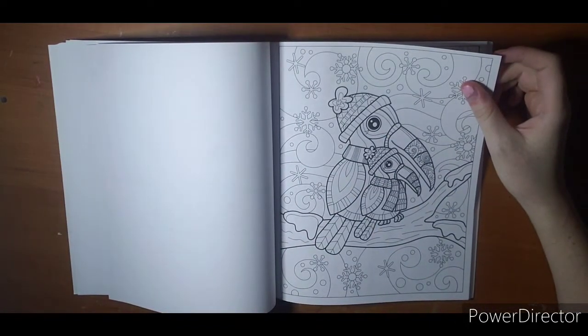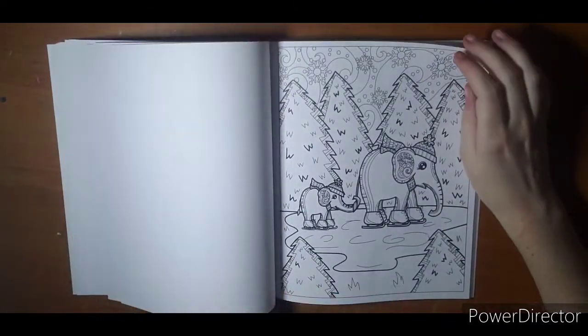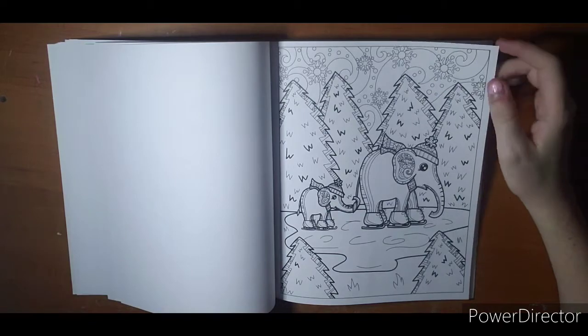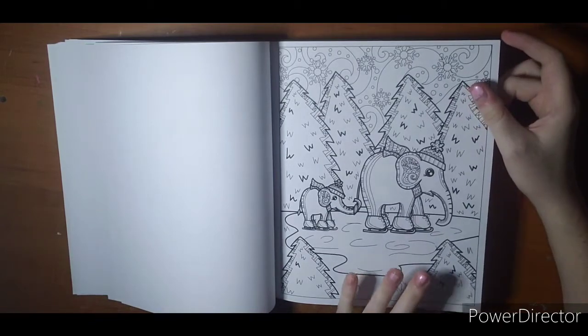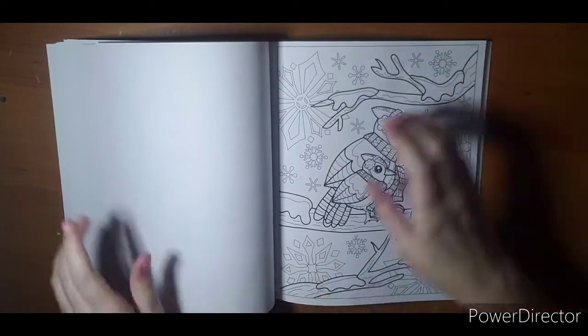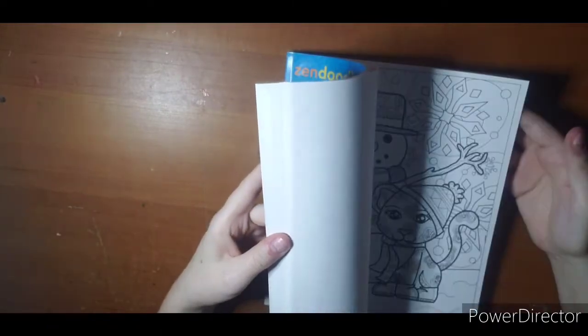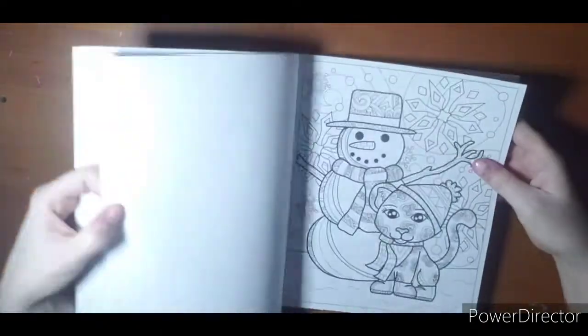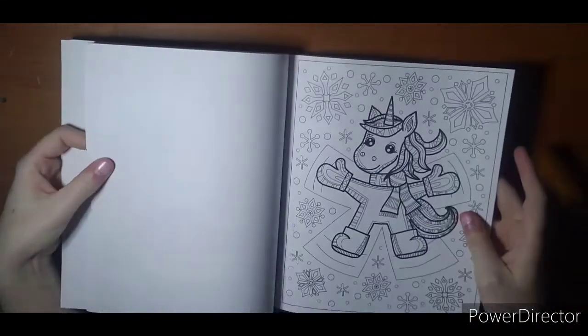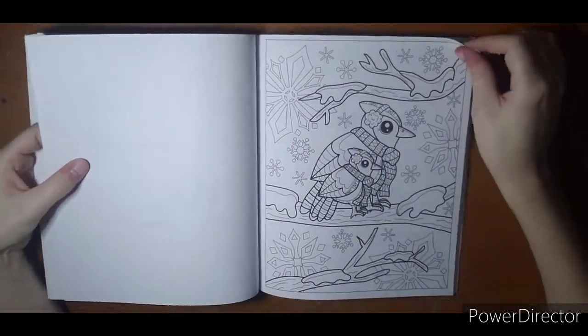Toucans — what would toucans do in the winter? More elephants — they are trying to ice skate. I do see this background quite a bit now that I've seen it. Cute book overall, but just to be aware there is quite a bit of repeating background.